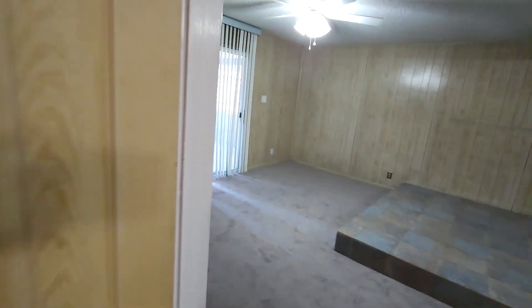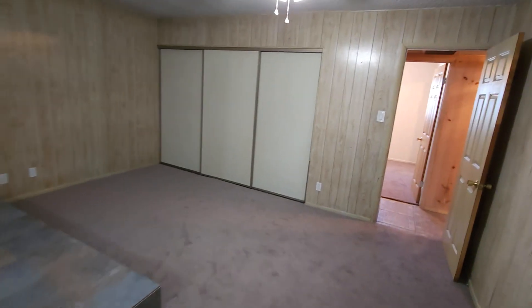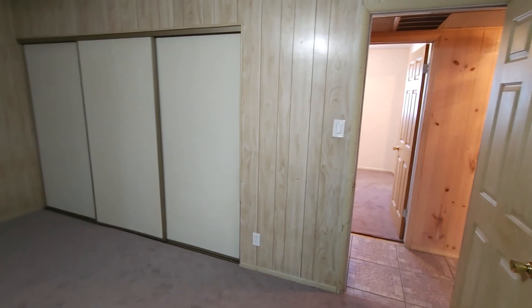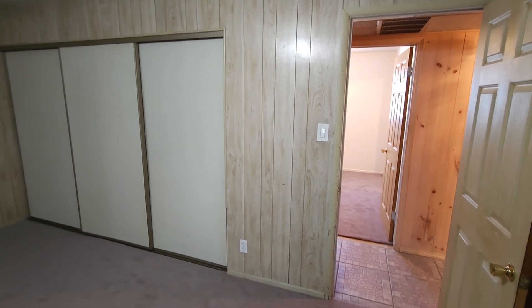And there we have it — that's the full tour. If you have any questions or want to see this in person, give me a call. At this price and with the low inventory, I don't see it lasting long. Thanks for touring this, and I'll see you in the next one.